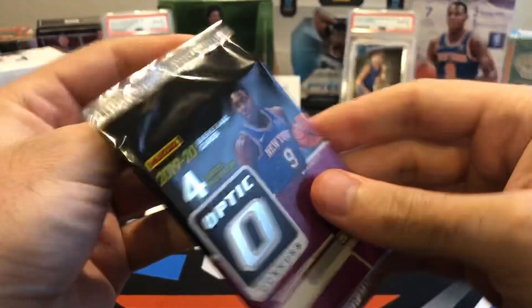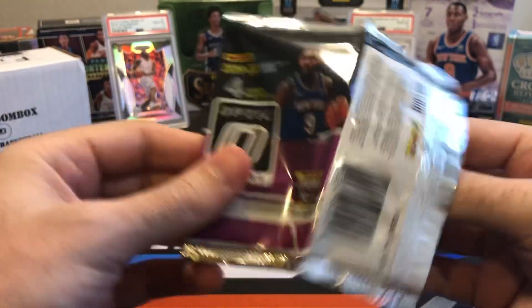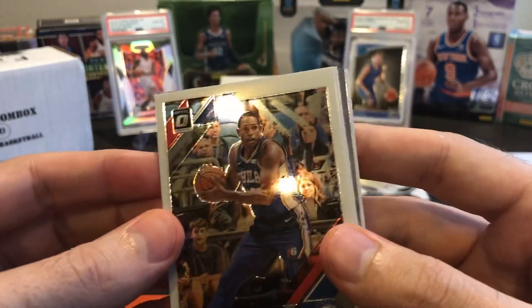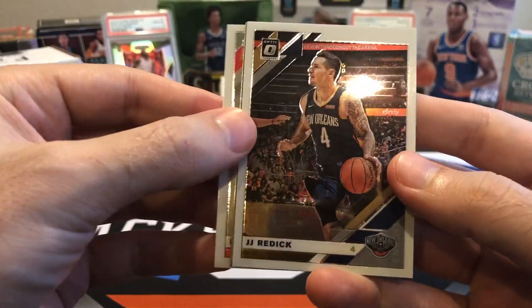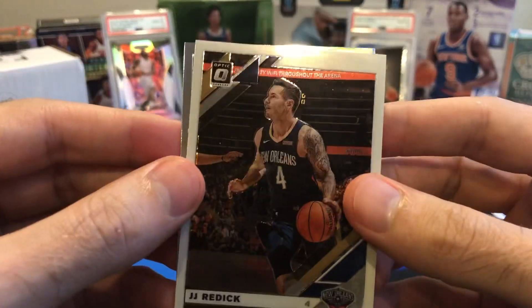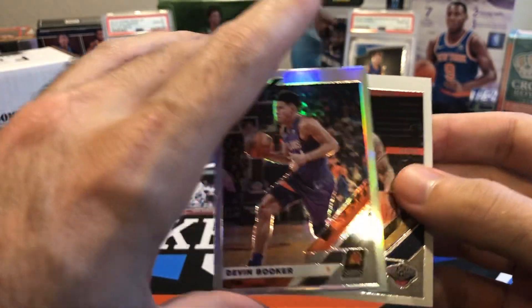Can we pull something good from Optic? I think the last Optic hobby pack I opened I got an orange numbered card — I think it was Evan Fournier. So nothing great. Maybe we can pull a better numbered card, an auto, or a holo. We got a holo — Al Horford. JJ Redick. On the back we got Derrick Rose. No rookies in the base. The holo — is it going to be a rookie? It's not — Devin Booker. Man.